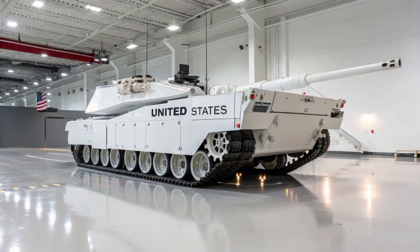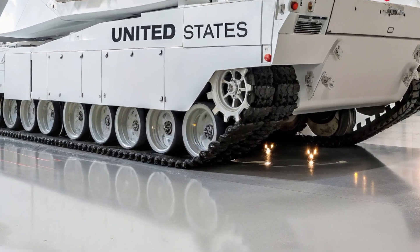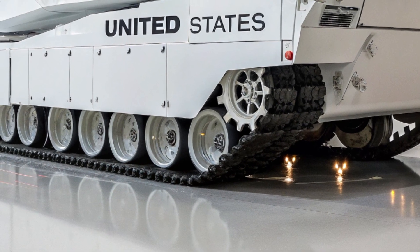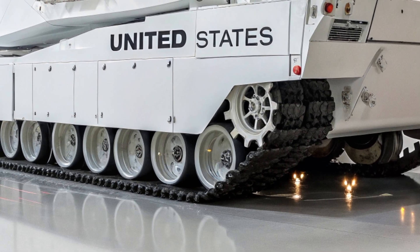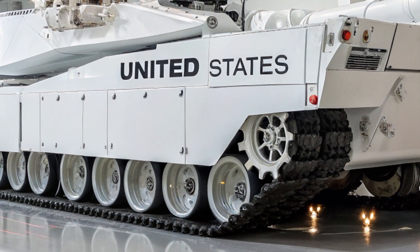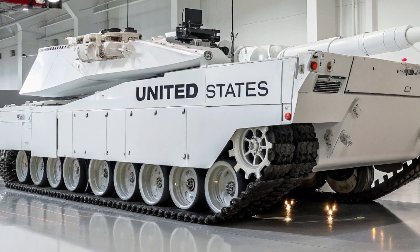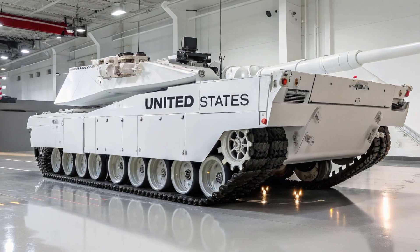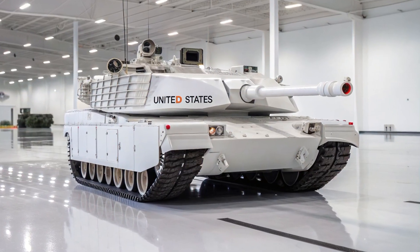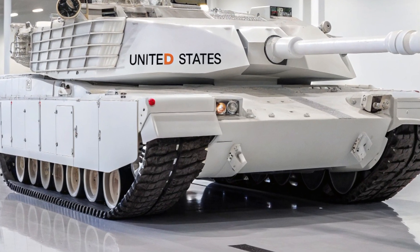Firepower remains the soul of the Abrams, and the M1E31 takes it a step further with its advanced 120mm smoothbore cannon. Refined with new materials and enhanced stabilizers, the gun delivers greater accuracy while supporting next-generation ammunition, including programmable airburst rounds, high-penetration sabot shells, and precision-guided smart munitions. Paired with an automated ammunition handling system, reload speeds are optimized, reducing crew strain while boosting sustained firepower in prolonged engagements.